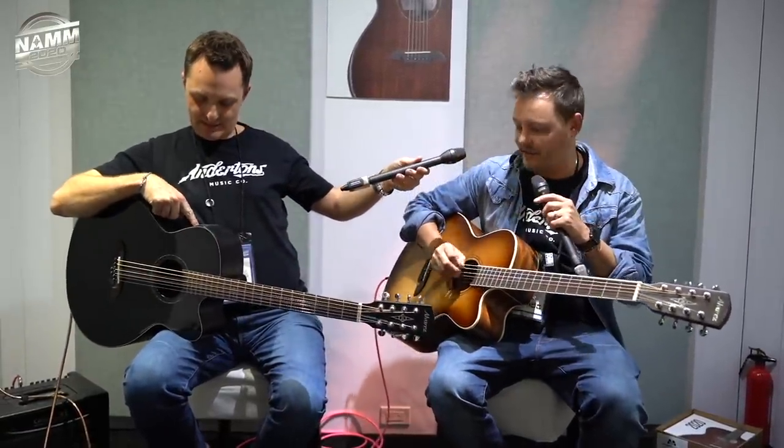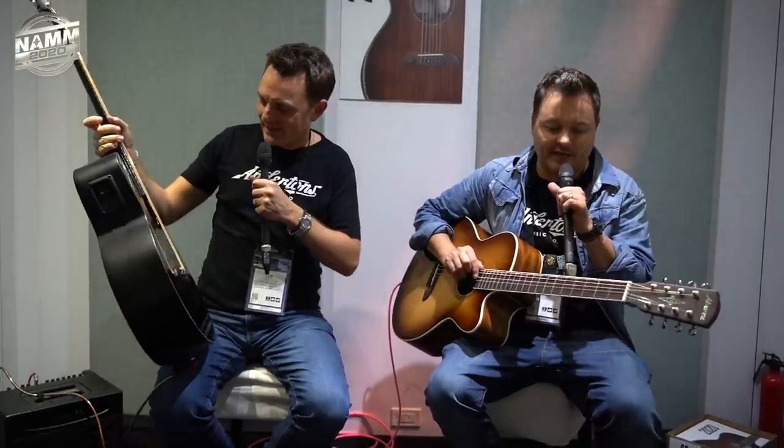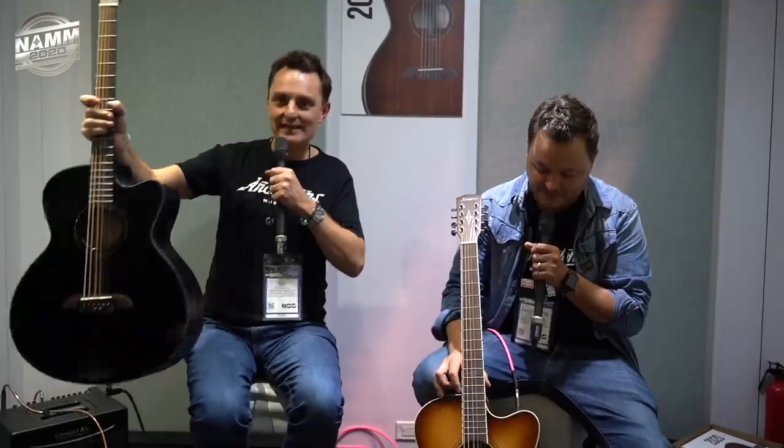Two different colors: there's a satin-back gloss-front black one, and a honey burst. They're both electro-acoustics plugged into a little amp, with LR Baggs Element systems in them. Model number is the ABT 60 CE-8 BK — rolls off the tongue! In America they're about $550, so assuming a relatively fair translation into pounds, about £500. Insane value.